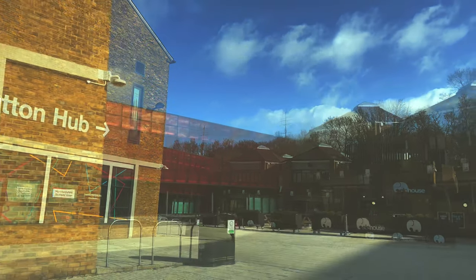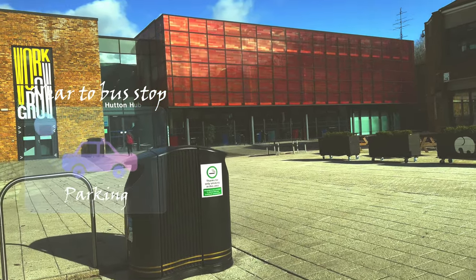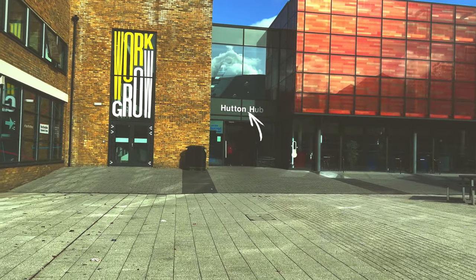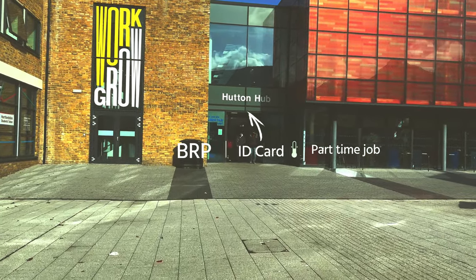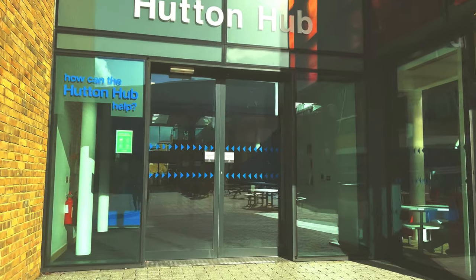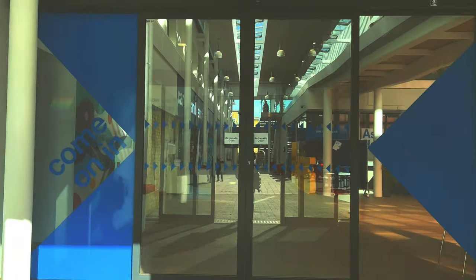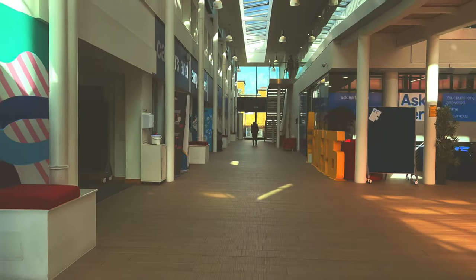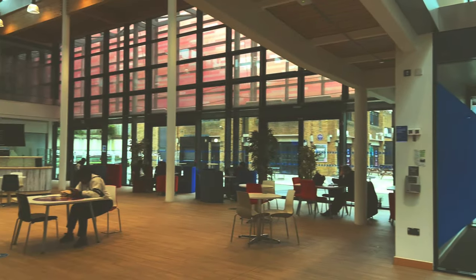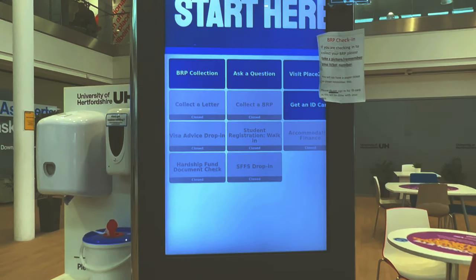This is Hutton Hub - this is where you have your bus stop. From Hutton Hub, you will be going into the student center, where you can get your BRP or ID card, access career services, and find part-time job support. Everything for students is located in this area.